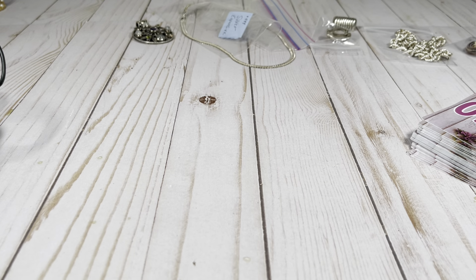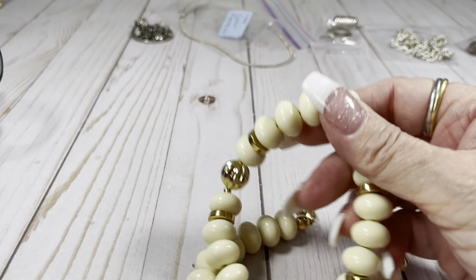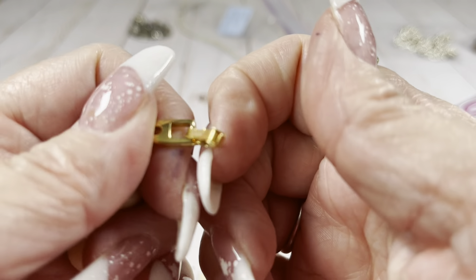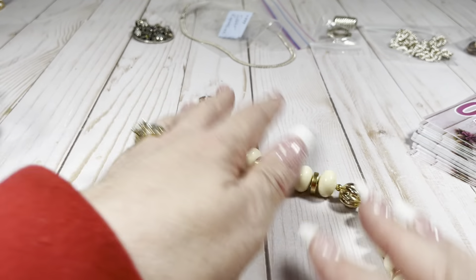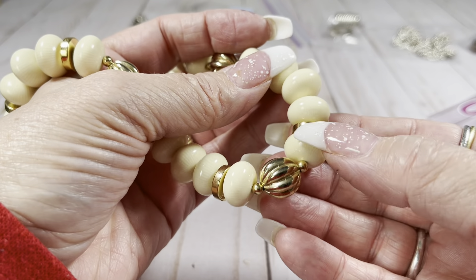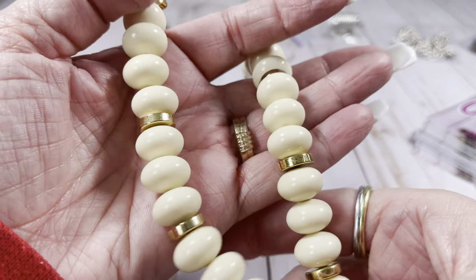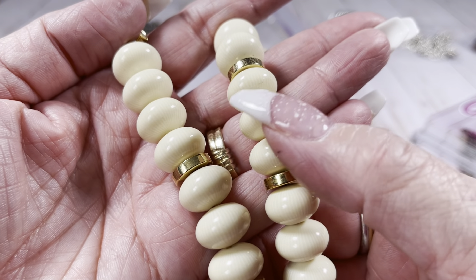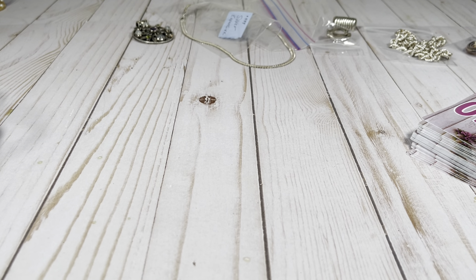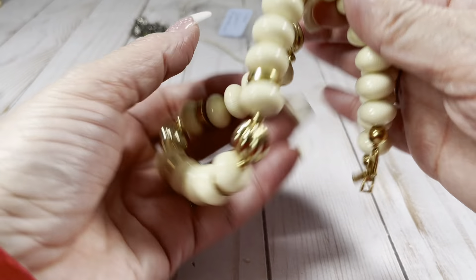We've got some more ivory and gold tone, and it is signed Napier in cursive — script. Check it out: foldover clasp, ivory acrylic, gold tone metal pieces that are kind of striped, giving them a little more dimension. Total length is 18 inches. Let's do $8.